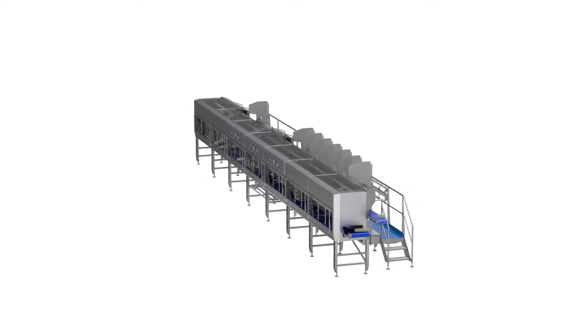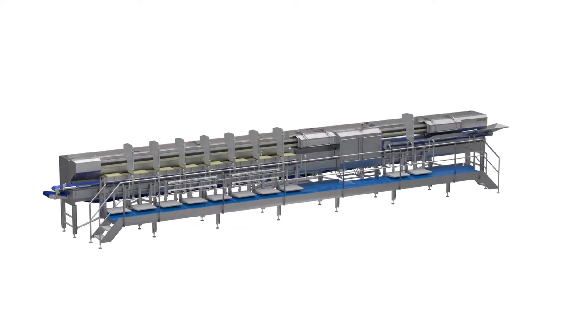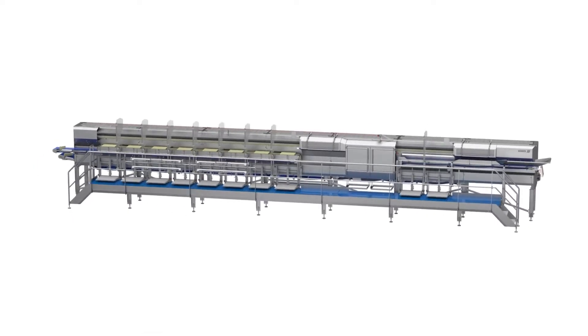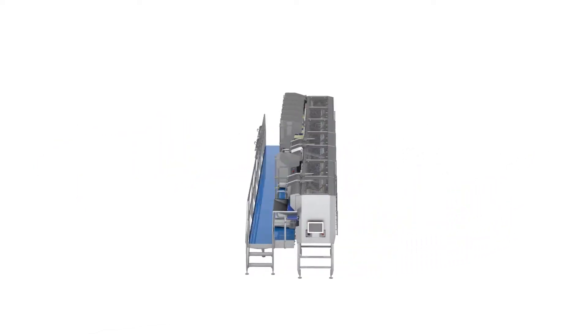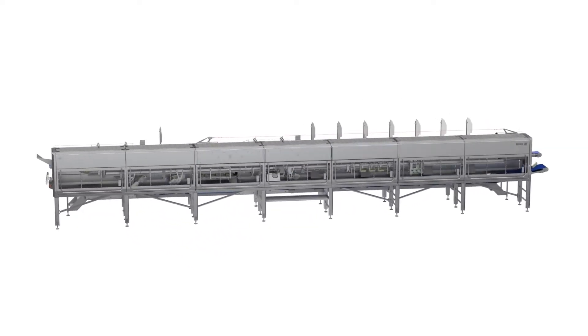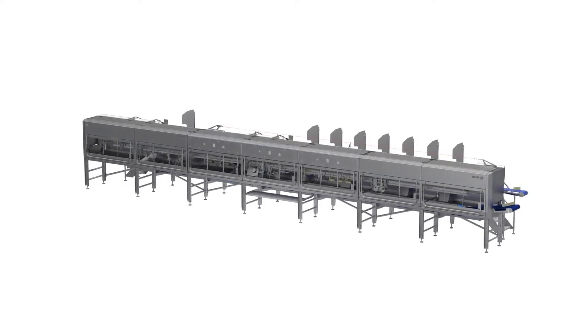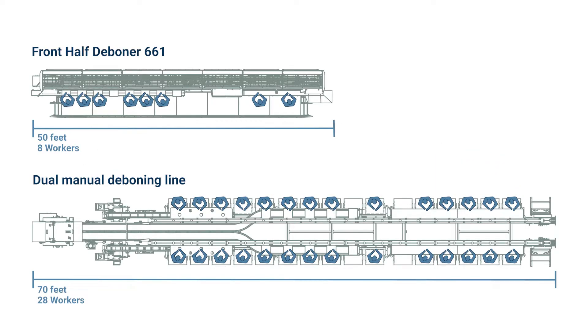Manual deboning lines require significant labor for all cuts in preparation for fillet and tender harvesting. The front half deboner 661 automatically prepares the fillets and tenders for easy and accurate manual harvesting. The 661 requires only eight people to run 70 front halves per minute, with additional space for trainees, all within a compact footprint.